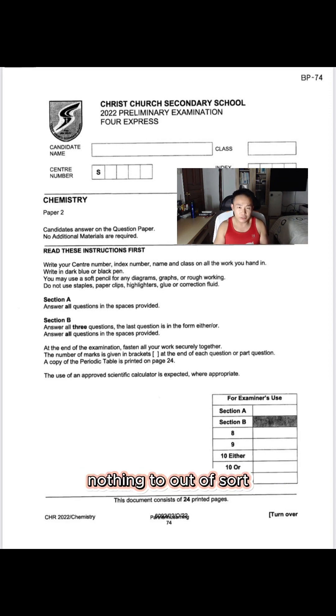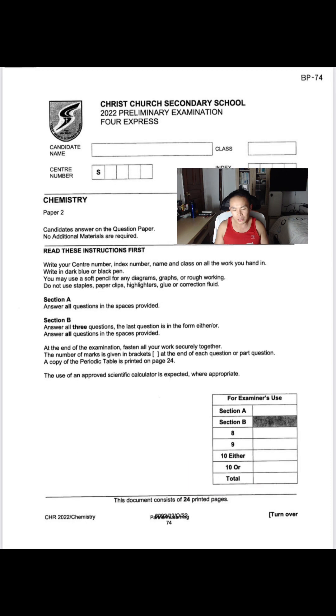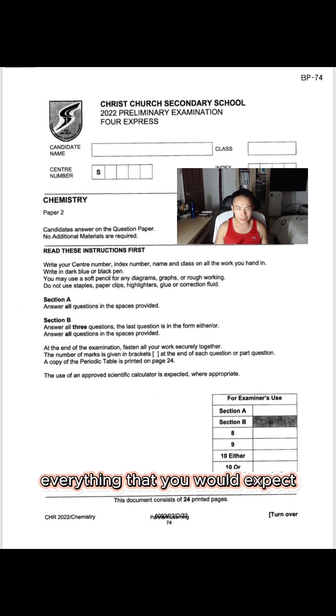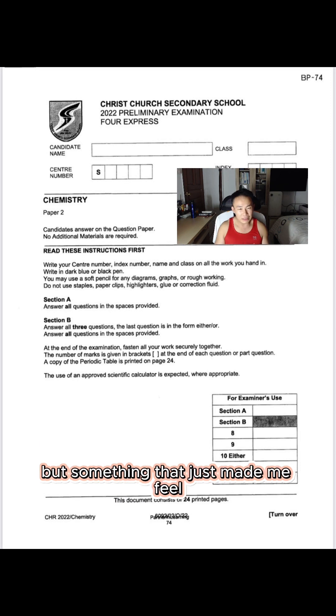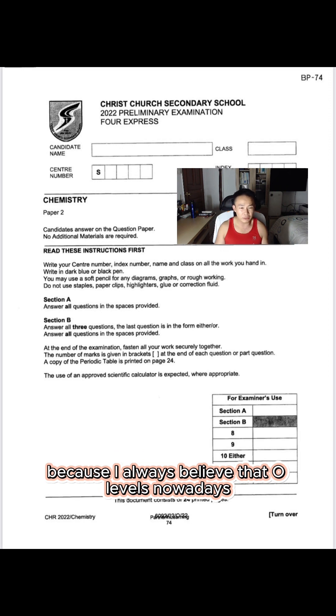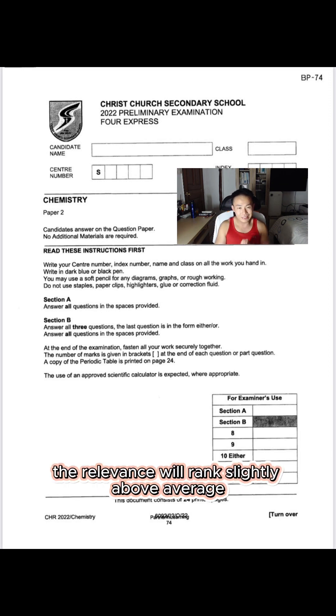Firstly, relevance. Nothing too out of the ordinary — you would see that a lot of these questions are more or less what you expect to see in your O-Level paper. There's one of everything: organic chemistry, monomers, formation of esters, typical chem bonding — everything you would expect is here. The marks allocation are more or less fair. But is this paper an exact model after the O-Levels? It's very very close, but something just made me feel it's not the best model, because O-Levels nowadays has an element of unpredictability. It feels like a familiar paper, and therefore relevance ranks slightly above average — I'll give it a 7.5 out of 10.